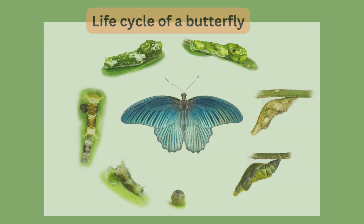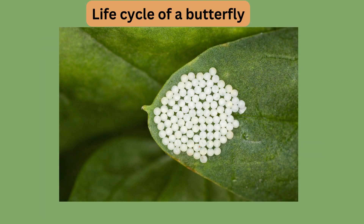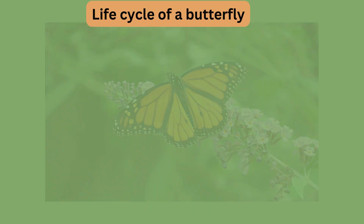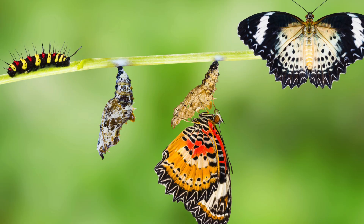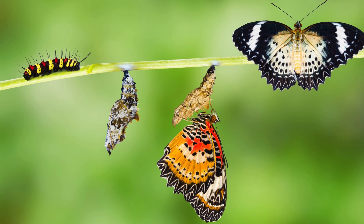Let's review the life cycle one more time. First we have the egg, then the caterpillar, next the chrysalis, and finally the butterfly. Isn't nature amazing? We saw how a tiny egg turns into a beautiful butterfly.